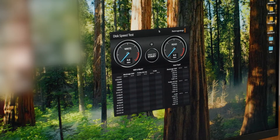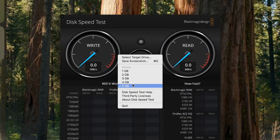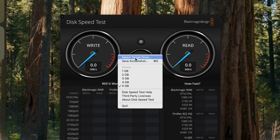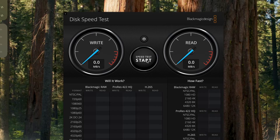When you open Blackmagic Disk Speed Test, it almost looks like a car dash with read and write gauges. Go into the settings icon and set the stress to five gigabytes — you want to be really testing this drive as hard as possible. Then go to Select Target Drive and choose the drive you want to test; in my case, the two-terabyte SSD. Click open, and now Blackmagic knows which drive to test. Click Start Speed Test. If the read and write are getting around 1000 megabytes per second — or even 700 to 800 — that's fast enough to work off of and I won't be concerned.